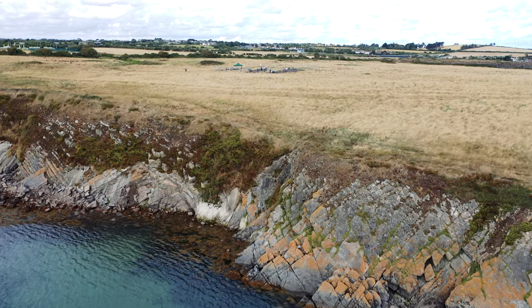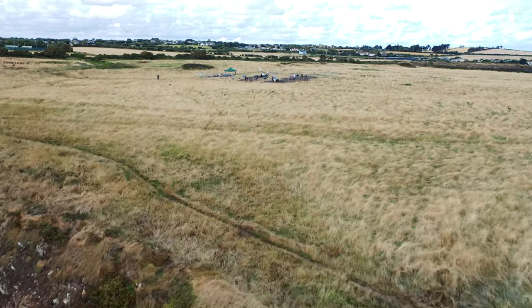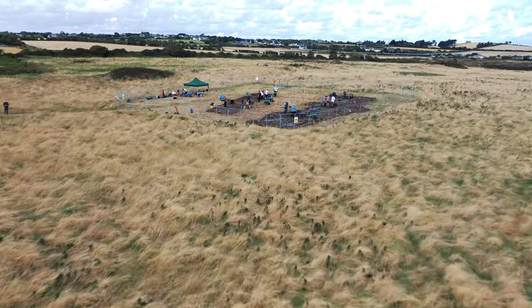Welcome to Dramanna Promontory Fort in Fingal. This is an Iron Age Promontory Fort, famous for its contact with the Roman world. This is season three of our community-based research excavation, where we have a mix of professional archaeologists and volunteers from the community uncovering the secrets of Dramanna.